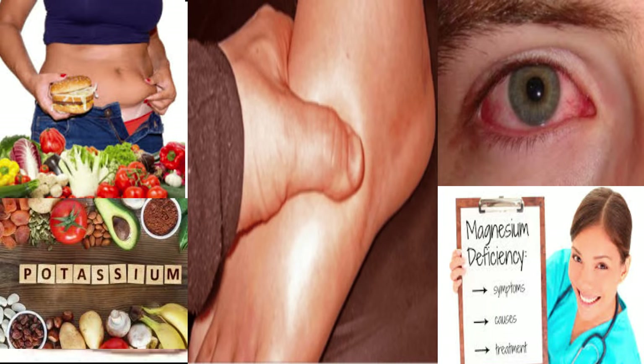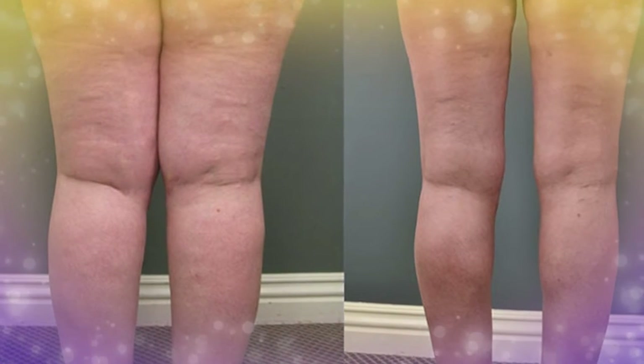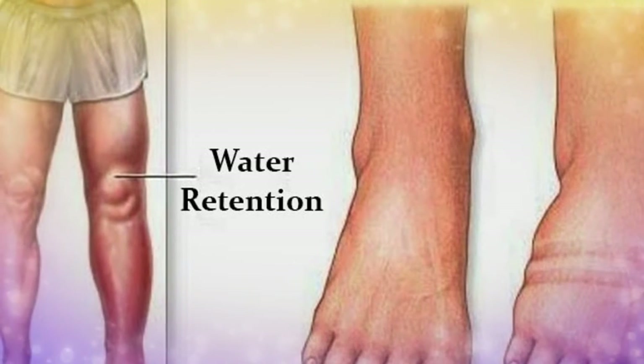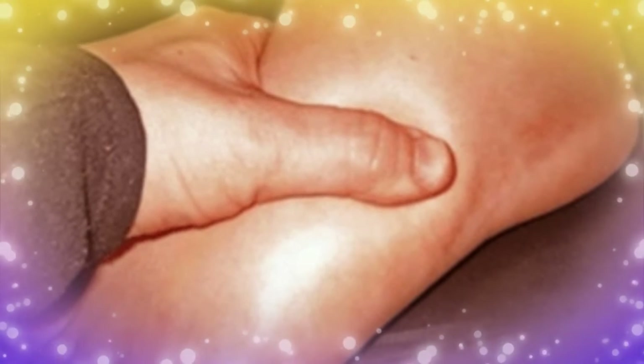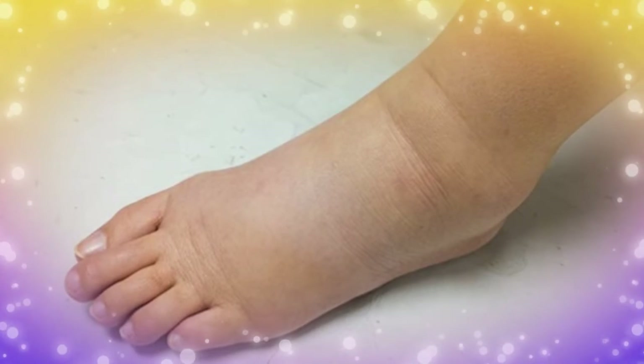What causes water retention and how to avoid it? First, you have to know the facts about water retention. You should know that water retention is the buildup of fluid in the circulatory system or within tissue and cavities. Water retention can cause swelling in the head, feet, ankles and legs, and is common in women during pregnancy or before their period. According to experts, these conditions usually affect people who are physically inactive, such as someone who is bedridden or sitting through a long flight.